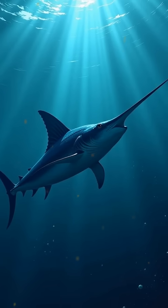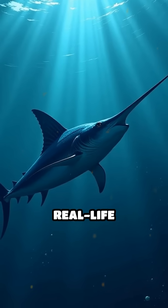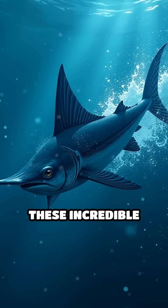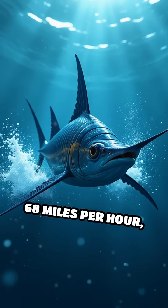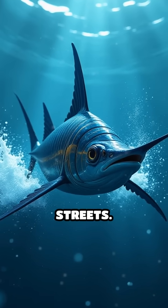What's the fastest fish in the ocean? Meet the sailfish, a real-life underwater rocket. These incredible predators can reach speeds up to 68 miles per hour, faster than most cars on city streets.